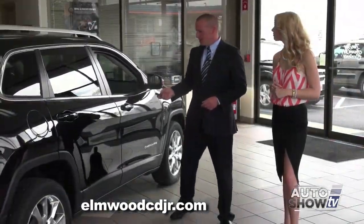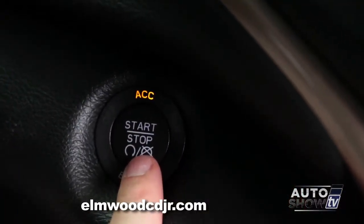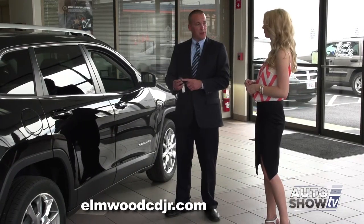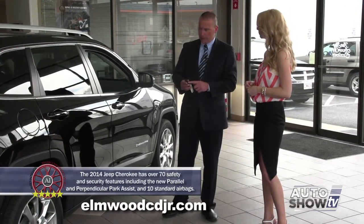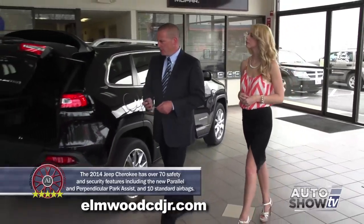The new Jeep Cherokee has a keyless enter and go feature, so this key never has to leave your pocket or purse. On this key fob, you also have a remote start button. Simply press the button twice. You also have a power liftgate feature as well from the key fob or from inside the vehicle — press that twice. As we make our way to the back of the vehicle...